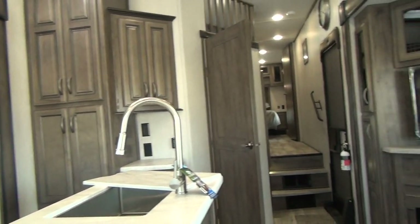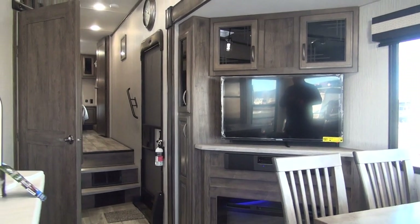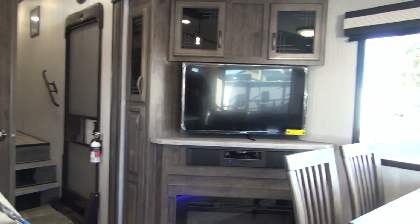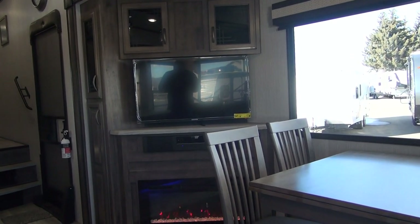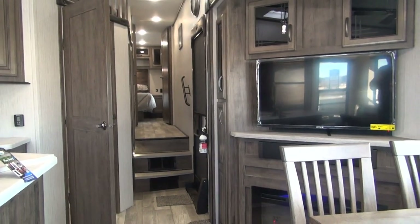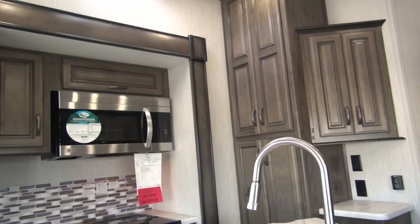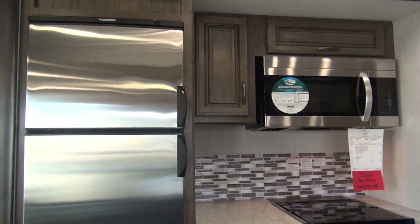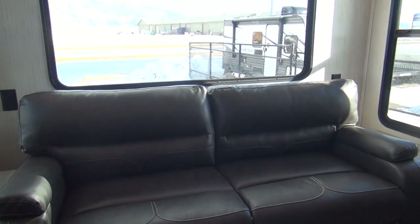Today I'm going to be taking a look at the 2020 Sandpiper 3220 RL fifth wheel. The RL in the model number generally signifies rear living room, which this unit technically is. However, it does have another feature not designated in the model number — this is a mid-bunk floor plan, with a bunk room kind of in the center of the coach. That's become a very popular setup throughout the last few years.